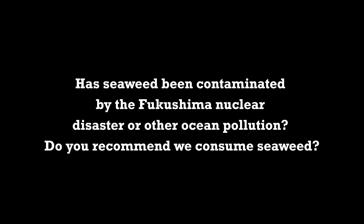Has seaweed been contaminated by the Fukushima nuclear disaster or other ocean pollution? Yes — Fukushima has seriously contaminated things like kelp, which research shows is fully radioactive. So I like sea vegetables, I like nori, but I try to get it from the East Coast — the Atlantic — or the North Atlantic. That should be sustainable.